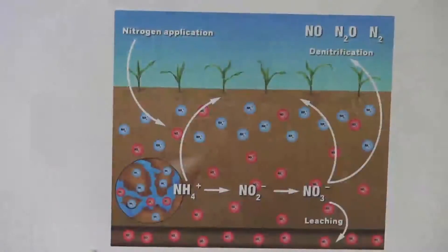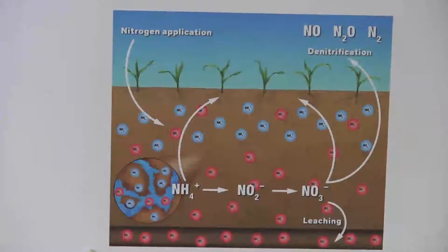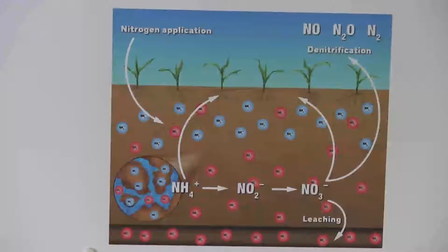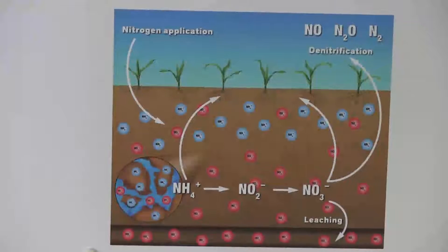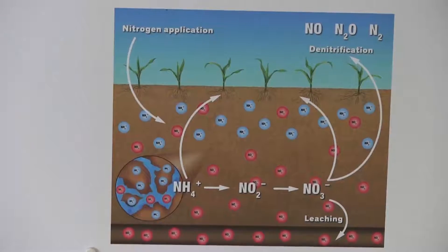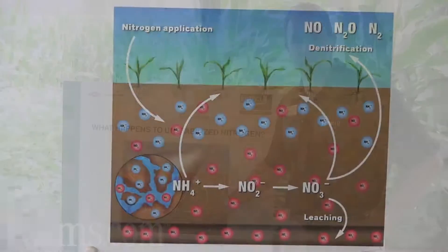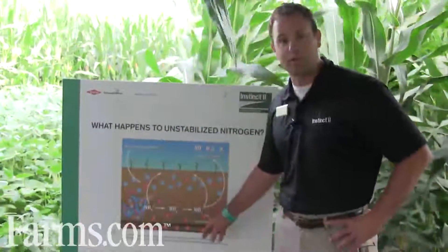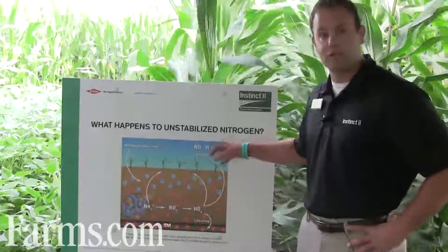They go in as a positive form, or ammonium form, of nitrogen. Nitrification occurs where the bacteria, Nitrosomonas, converts the ammonium over to a nitrate. Our soil is negatively charged, and our nitrate nitrogen is negatively charged. So when we get a lot of those heavy spring rains, we're really susceptible to leaching and or denitrification.